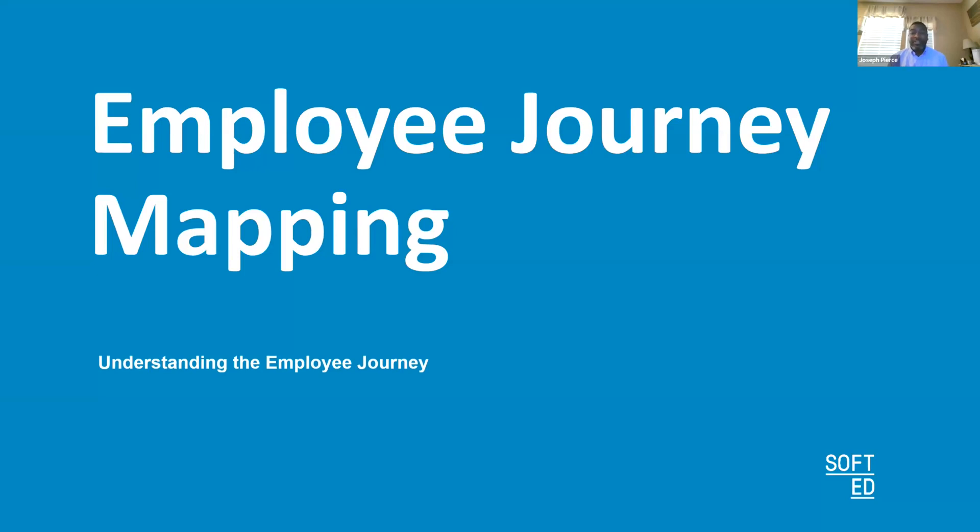If you have experience using employee journey mapping, please let us know and tell the rest of the group how you used it. By the end of this webinar, I hope to leave you with a solid understanding of how employee journey mapping can be a powerful tool — how it can help you strengthen your human resources practices, increase employee engagement, and I'll leave you with a few actionable steps for implementing it effectively in your organization.